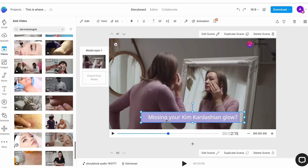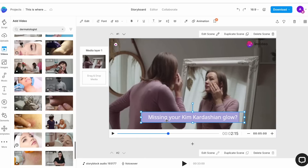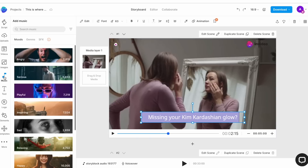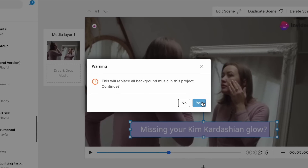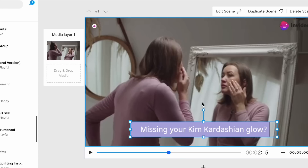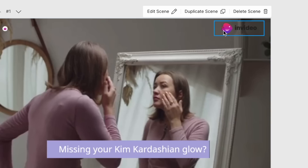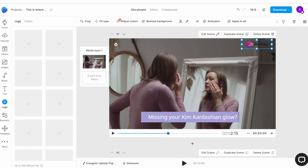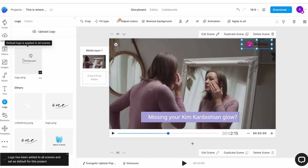The final part of your video customization is your music. The template already comes with a default music track but if you don't like it, go to the music tab in the left asset menu and search for music tracks based on mood or genre. Once you find a track you like, simply click on the plus icon next to it and you will get a pop-up asking if you want to replace the current music track. Click yes and your music will be changed. Before you finalize your video, make sure you also replace the default template logo with your own — this is super important for brand recognition. Simply click on the logo on any scene, which will open up the logo menu on the left. Upload your own logo image and once it's uploaded, click on it and it will get replaced throughout the template. And with that, you have your final video.